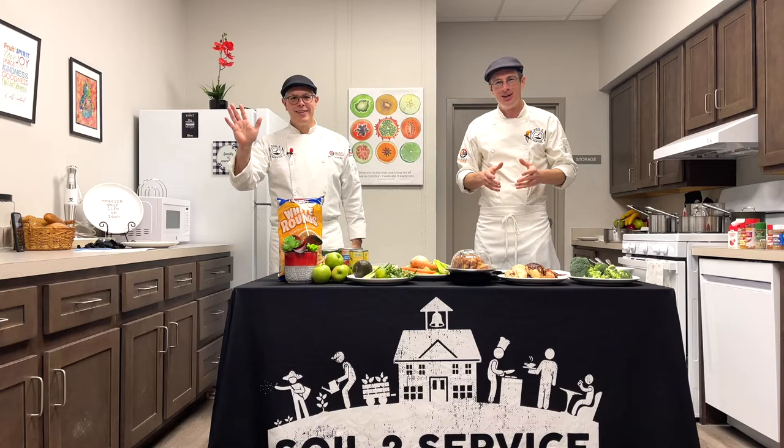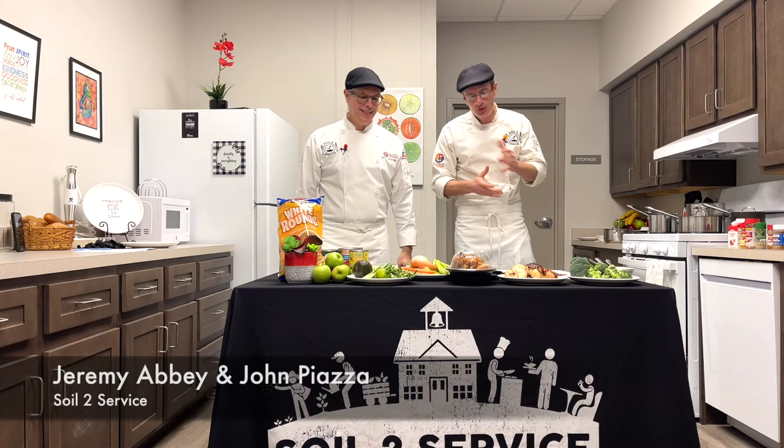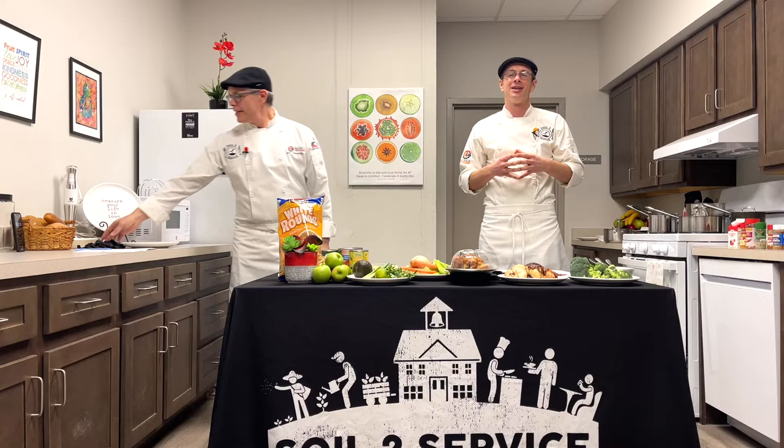Welcome, everybody. We're excited to be here today kicking off these virtual Cooking with Cots and Cooking with Edible Wow demos as part of the Soup City Family event 2022. My name is Jeremy Abbey. I'm John Piazza and we are from Soil to Service, an incredible partner of Cots.